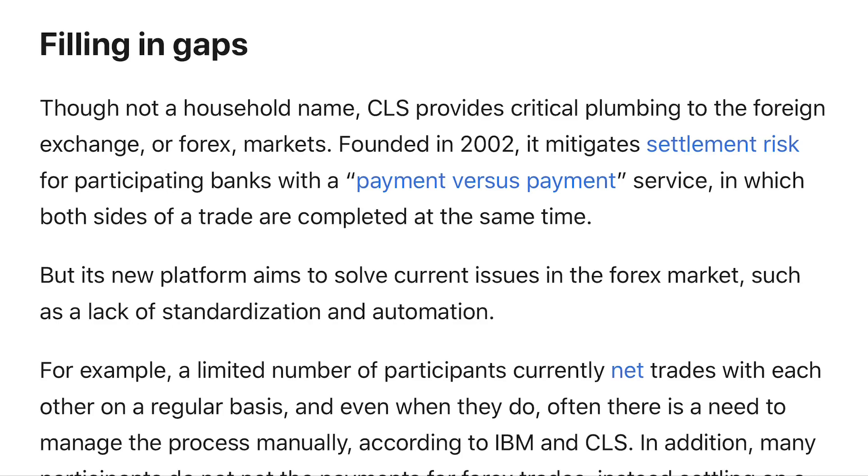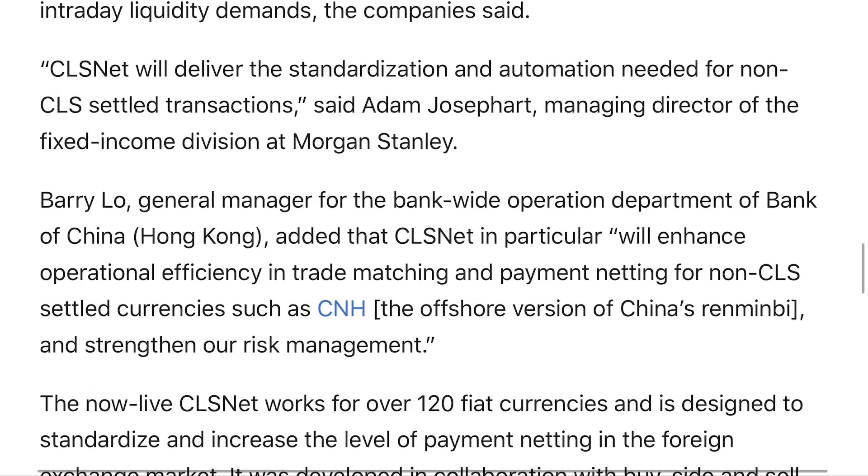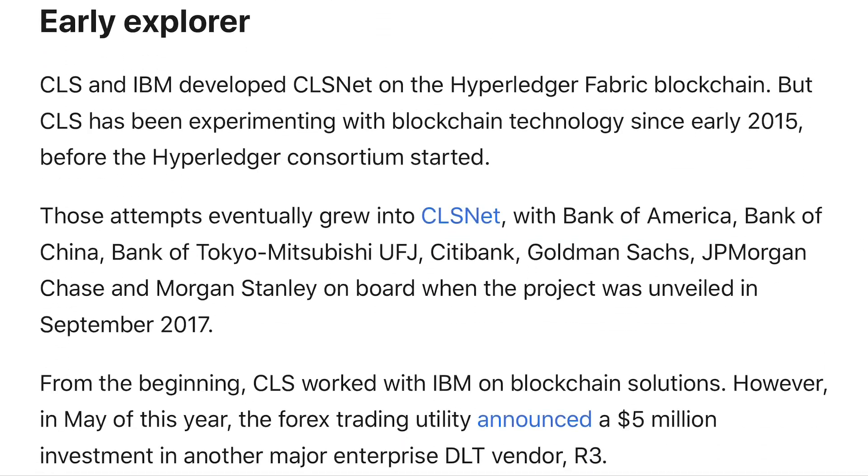Interesting enough, the article also talks about how CLSNet was developed on the Hyperledger Fabric blockchain. I've talked about the Hyperledger Fabric and also the Hyperledger Quilt, which is going to be connecting major players out there all together. It does state that CLSNet was developed on the Hyperledger Fabric blockchain with the help of companies such as Bank of America, Bank of China, Bank of Tokyo-Mitsubishi, Citibank, Goldman Sachs, JP Morgan Chase, and Morgan Stanley — big names on board for this project.